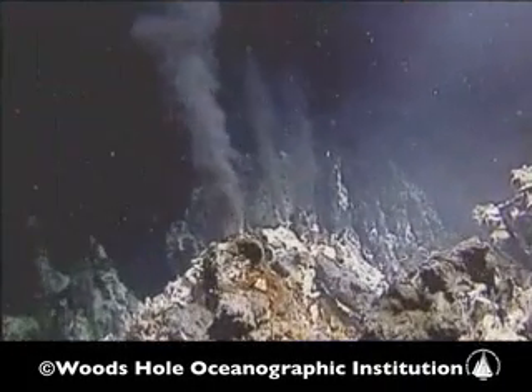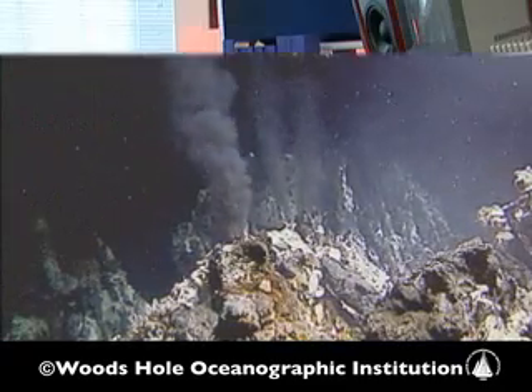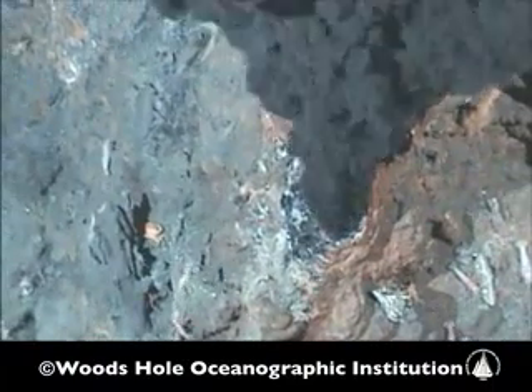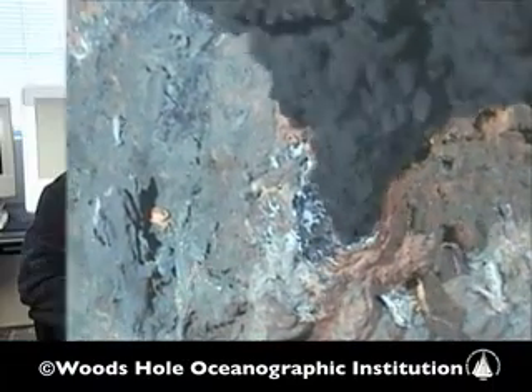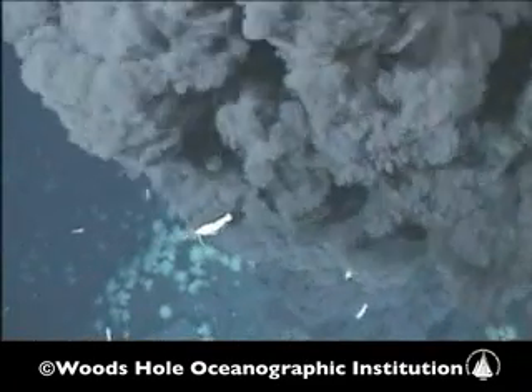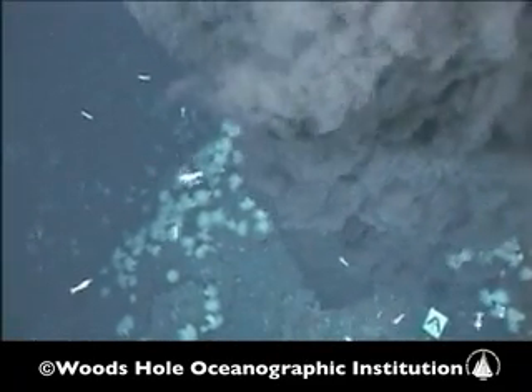Hydrothermal vents are essentially hot springs under the ocean. The main place that we find these high temperature hydrothermal vents is along the mid-ocean ridge system, which is in fact the longest chain of volcanoes on our planet. The water is sufficiently hot that it could probably melt many metals, and it is able to be superheated because of the overlying pressure of the ocean water above — these volcanic locations along the mid-ocean ridge are perhaps 2,000 to 4,000 meters deep.